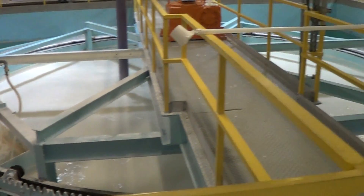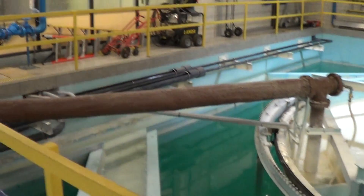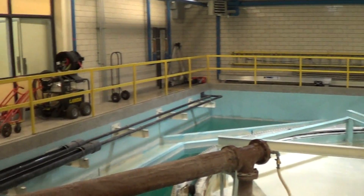After entering the treatment plant, the water is pumped into large water-softening reactors. Lime sludge is used to raise the pH of the water. The process reduces water hardness while also removing dangerous elements that may be present in groundwater.